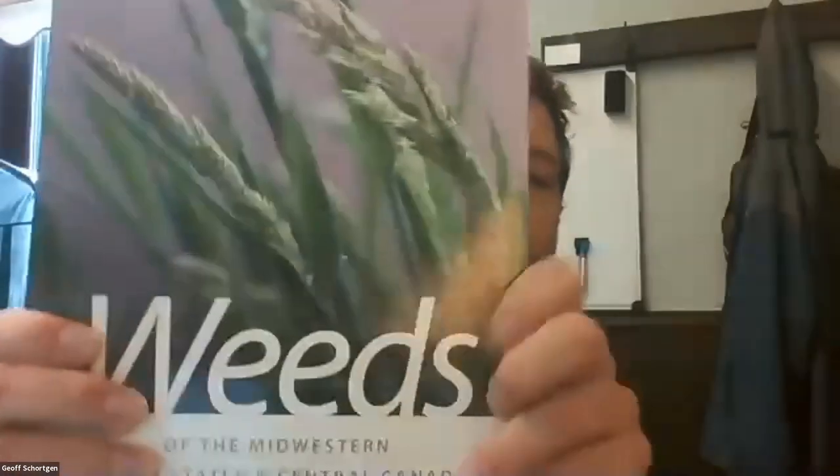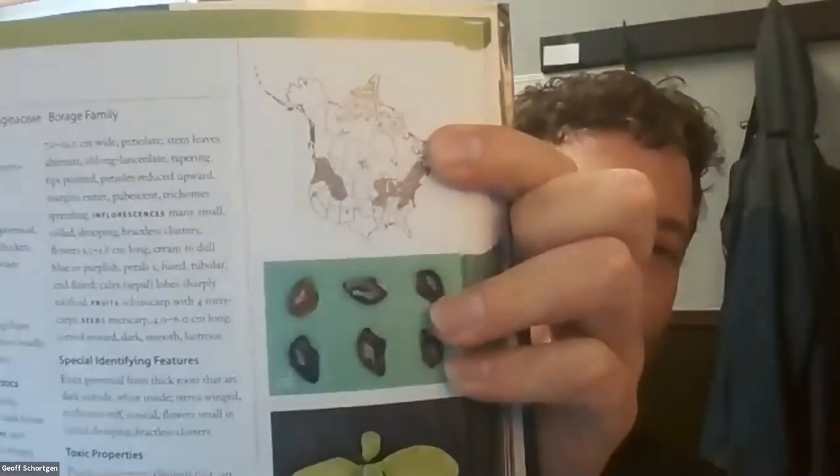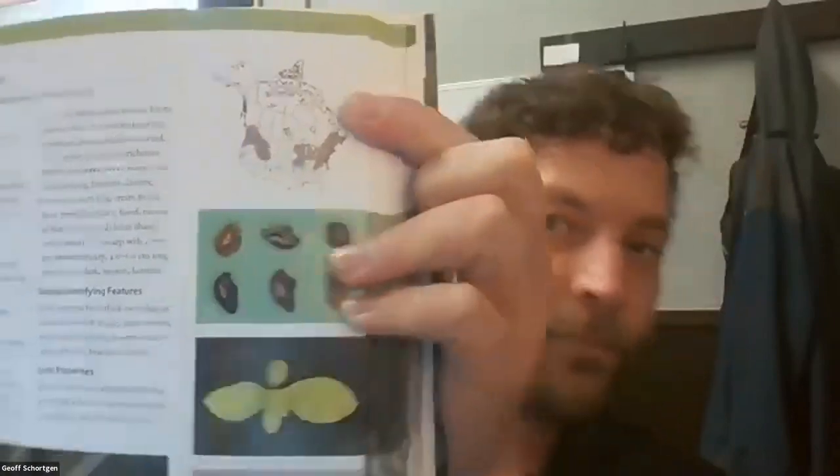My second favorite is 'Weeds of the Midwestern United States and Central Canada' — this is my picture book. It has life cycles, seedlings, growth stages, and where weeds are found. It includes a map of the U.S. showing gray areas where each weed occurs. And because I'm a turf guy, I also have 'Turfgrass Weed Control for Professionals.'